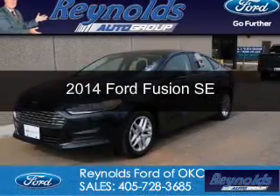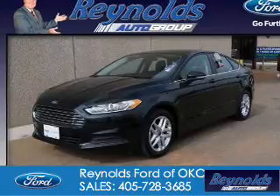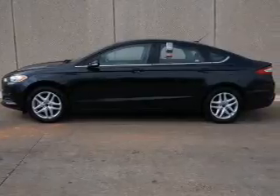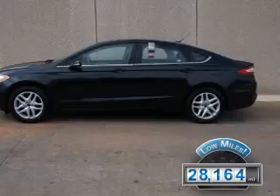This is a certified pre-owned 2014 Ford Fusion. It's powered by front-wheel drive, a 2.5-liter, 4-cylinder engine, and a 6-speed automatic transmission. With fewer than 30,000 miles, this vehicle has a long road ahead.